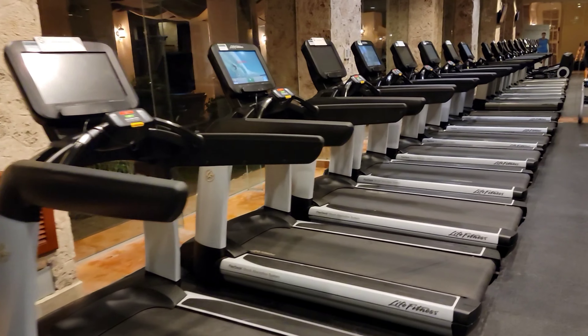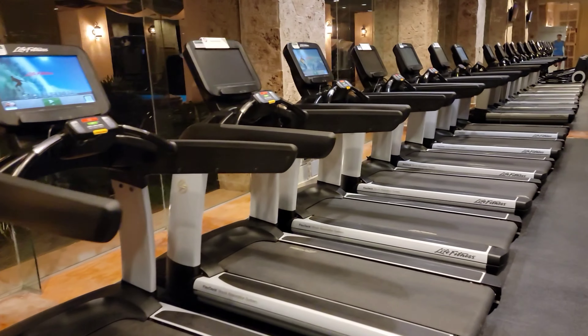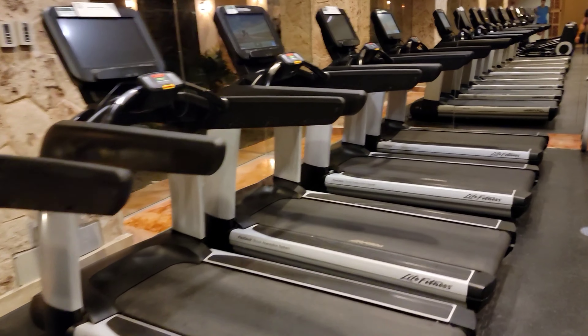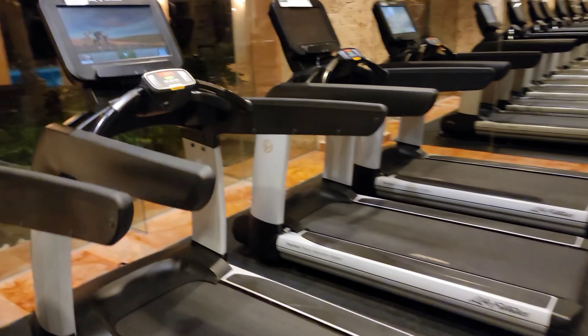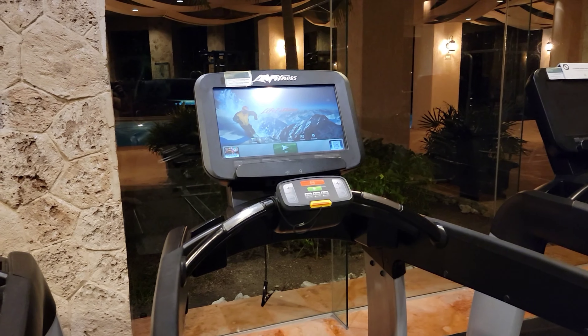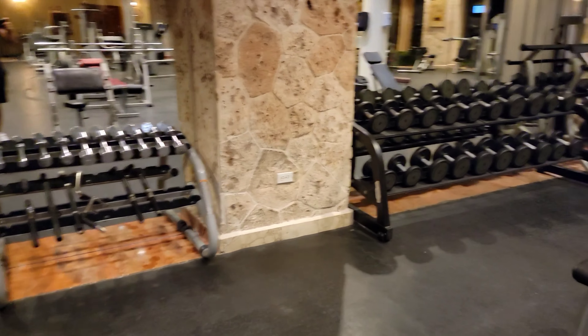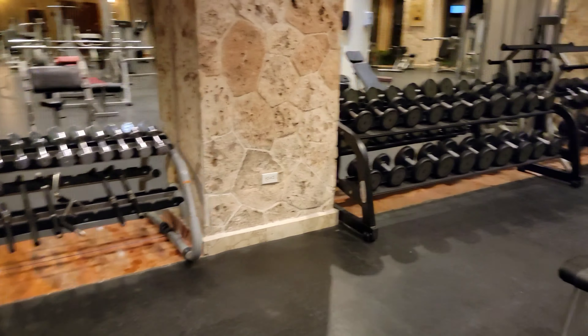And we'll come over into the fitness center. There's a lounge area there, pre or post-workout. We got some bathrooms and then a great service area, and then running into the gym.